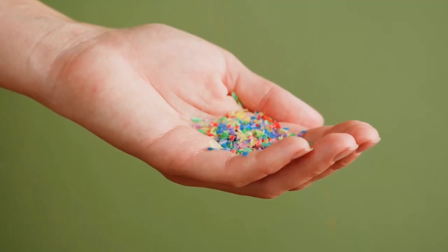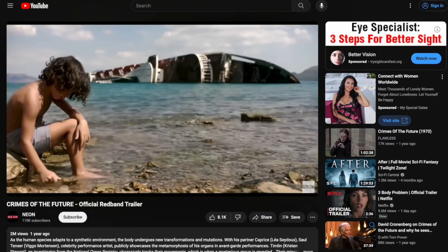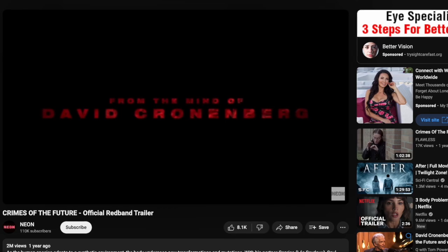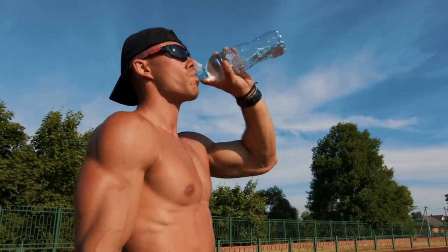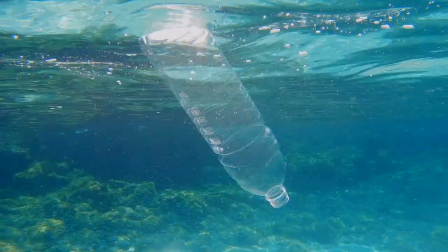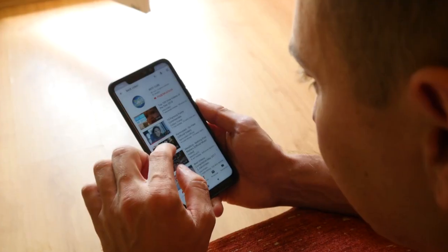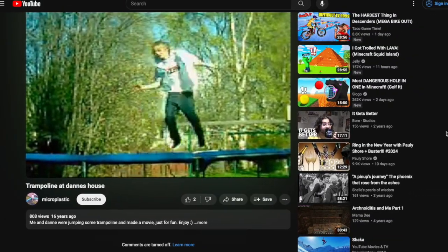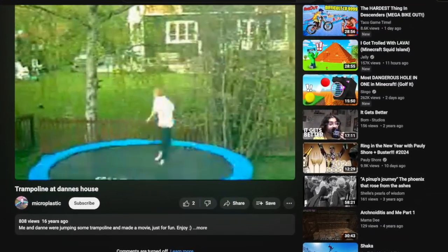So what's the big deal about microplastics? Are microplastics and nanoplastics bad for us? Unlike that relatively obscure Cronenberg film, you can find microplastics pretty much anywhere — bottled water, tap water, ocean water, the soil, the air, even YouTube. There's a user named Microplastic who's got a video about jumping on a trampoline at Danny's house from 16 years ago with about 800 views.